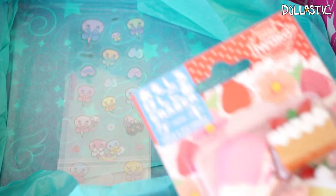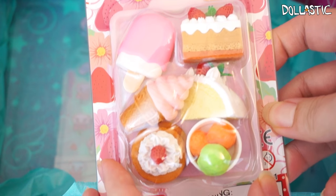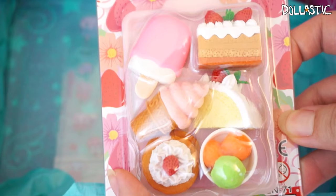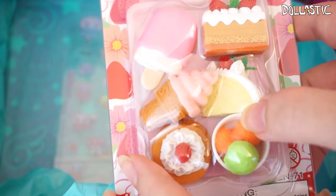And here is a set of food erasers. I'm not going to use these — I'll just keep them because they're just too cute to be used. These are little food erasers, really cute.